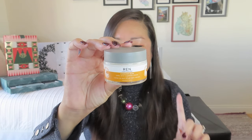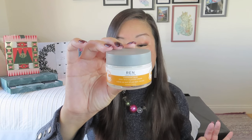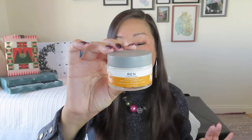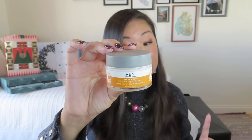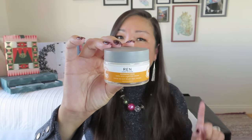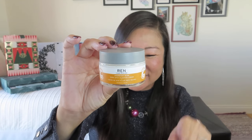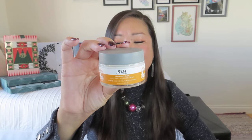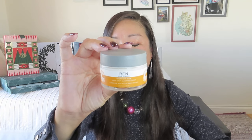The Overnight Glow Dark Spot Sleeping Cream is a targeted moisturizer that visibly reduces dark spots and hyperpigmentation while you sleep. The rich hydrating cream employs powerhouse ingredients including an encapsulated algae complex alongside radiance-boosting botanicals and phytoglycogen, so you wake up to a plumper, more radiant, and even-toned complexion. To use, apply a hazelnut-sized amount massaging in circular motions over the face and neck until fully absorbed.